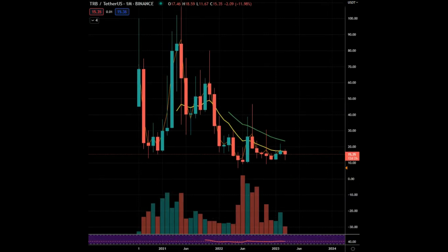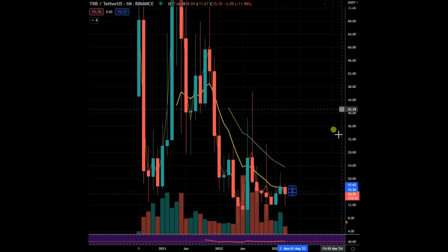As long as we're kind of red on the month, there is no panic, there is no real reason to FOMO into this. I would personally prefer — if it's going to run, it's more than likely going to run next month. I'm not saying it's doing that, but you've got to work down here.